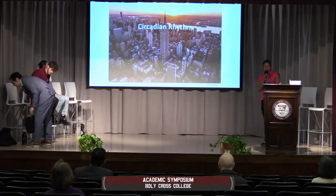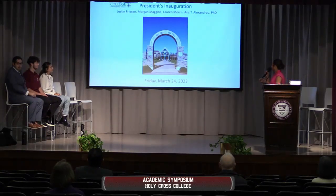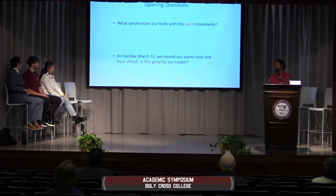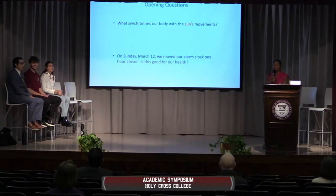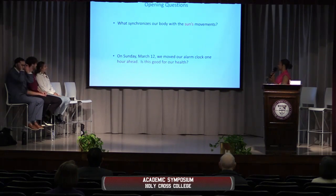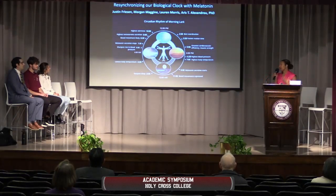This second presentation involves the circadian rhythm research for the president's inauguration. My name is Lauren. We have Justin, Morgan, and Dr. Alexandru with us. For some opening questions: what synchronizes our body with the Sun's movements? It is the circadian rhythm. On Sunday, March 12th, we moved our alarm clock one hour ahead. Is this good for our health? We'll get into more depth as to why it's specifically not good for you. The title of our presentation is 'Resynchronizing our biological clock with melatonin.'